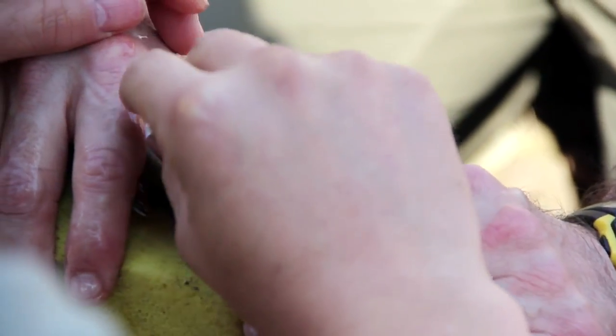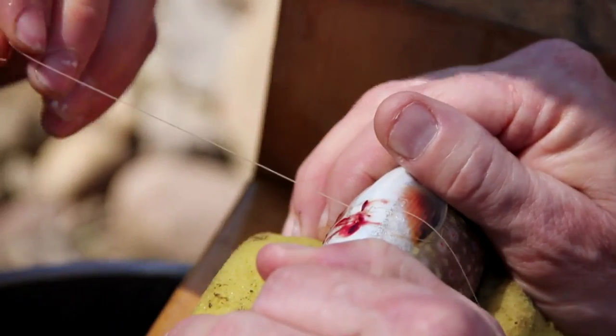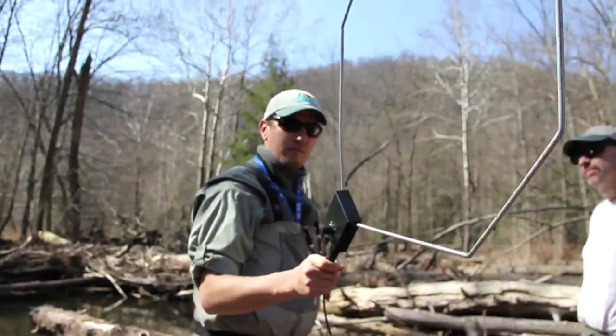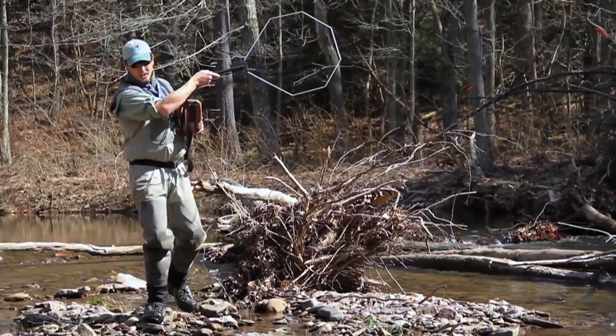We'll make a small incision on the body of the fish, slide the tag in, close the incision with sutures, and then the fish will recover in a bucket and we let it go. And then we'll just continue to track these fish. Matt Sell, our biologist, will walk 15 to 20 miles a day sometimes tracking these fish throughout the watershed.